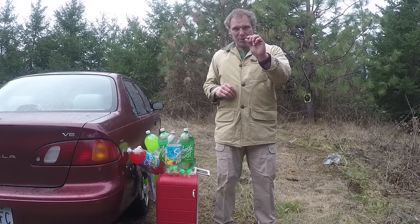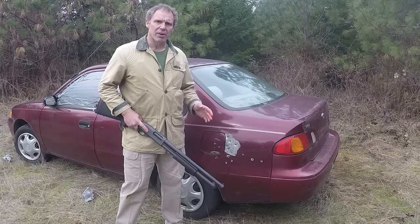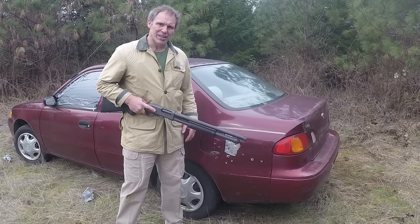Let me show you a close-up of this bullet — there's the bullet that was stuck in the soda jug after going through the car. Now we're on the driver's side of the car, and here are our .45, 9mm, and .22 bullet holes.